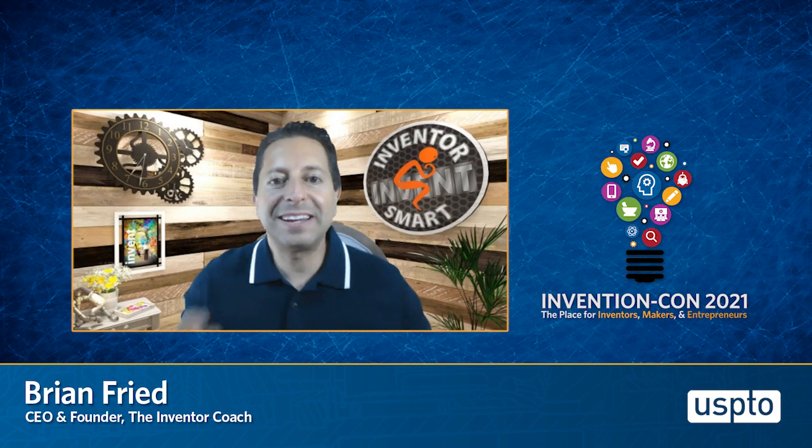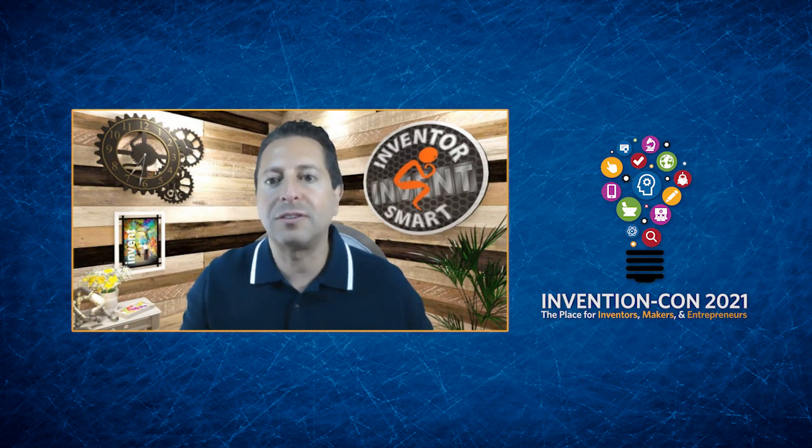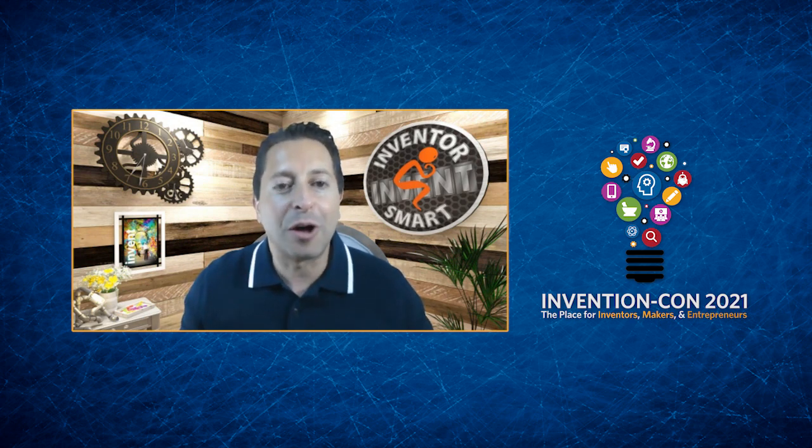Hi. My name is Brian Fried and I'm an inventor just like you. I've been inventing for over 20 years now. I have over a dozen patents. I filed over 100 trademarks. I filed copyrights on some of my invention drawings. I've licensed my inventions to earn royalties, and some I've actually manufactured and started a business with. I just keep on inventing things — mostly from things that annoy me — and I come up with a solution from a problem that I saw, and that's what it's all about.